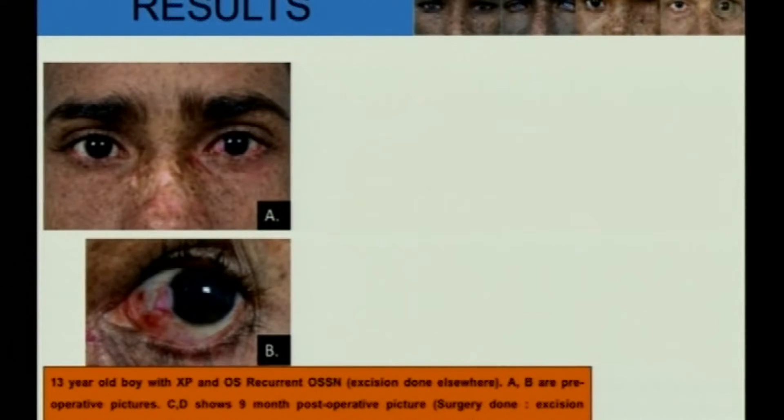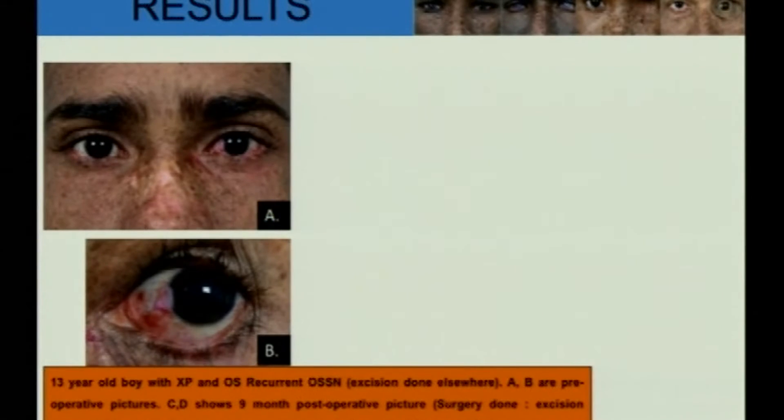This is a 13-year-old boy who presented with recurrent OSSN after excision biopsy done elsewhere. He underwent excision biopsy with 4 mm clear margins, with alcohol-assisted keratoepitheliectomy for the corneal component, conjunctival edge double-freeze-thaw cryotherapy, and amniotic membrane graft with tisseel glue. This is the patient at 9 months follow-up.